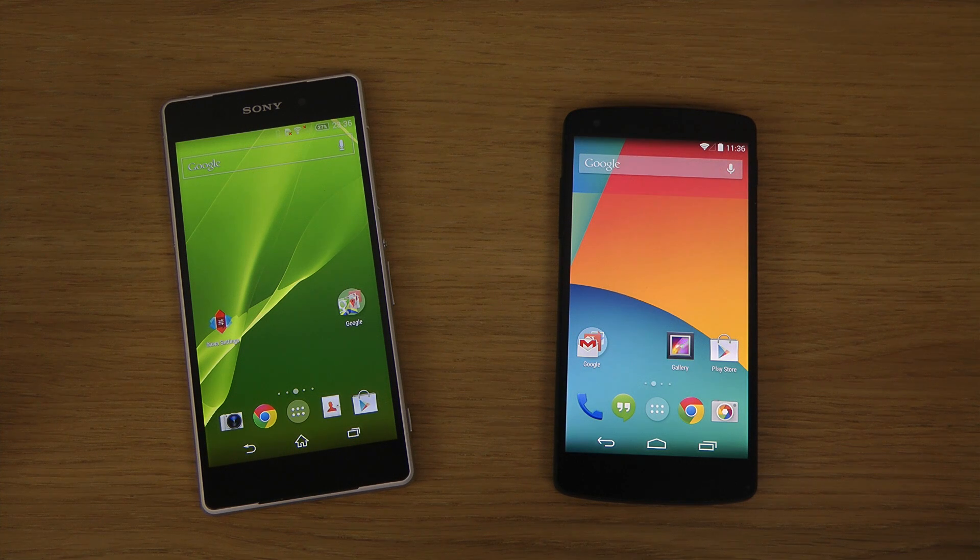Hey guys, so today I want to do a quick little speed test here between the Sony Xperia Z2 and the Google Nexus 5. Both here should be running on the latest version of Android, Android 4.4.2 KitKat.